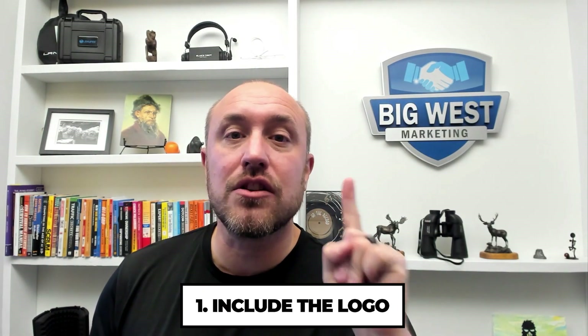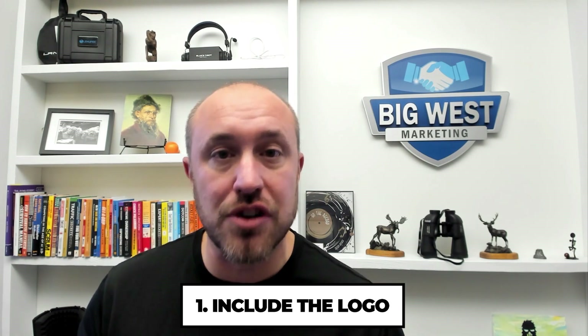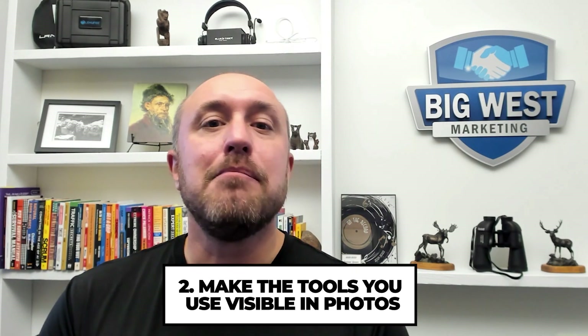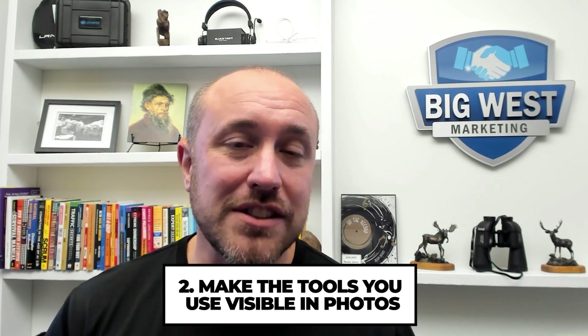What makes a good photo? What does Google My Business really like? Number one, they love it when you include the logo — Google can actually see the logo in your photo and match it to your website or your Google account. Number two, if you're using tools or equipment within your business, make sure that is visible in the photos. Google can actually detect what's going on.